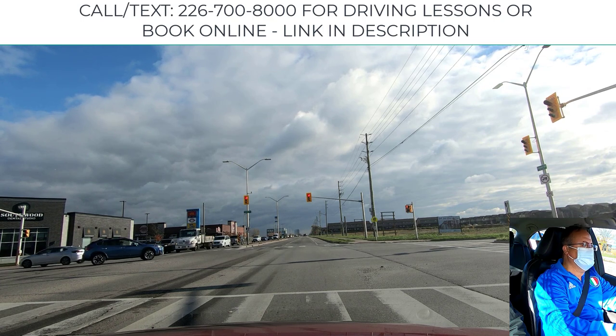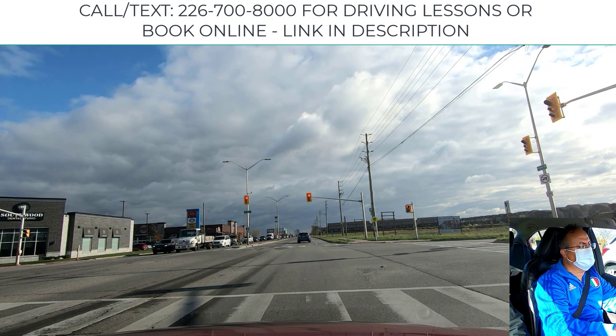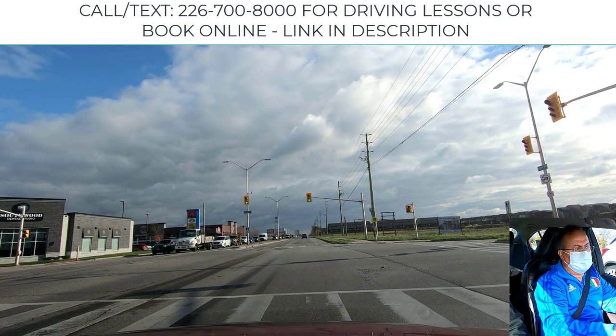While we are waiting for the red light, your head has to move to the left and right, watching for potential hazards. For pedestrian light changes, you should be fully aware.